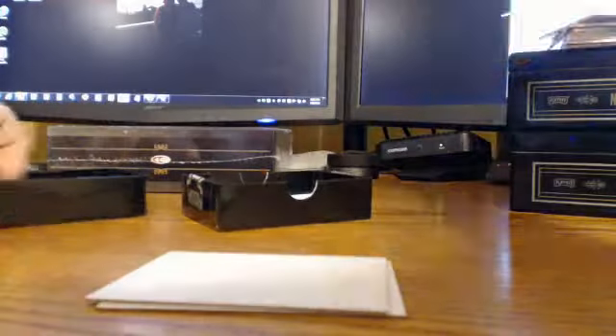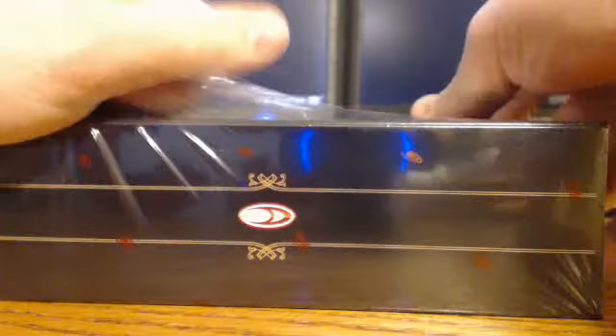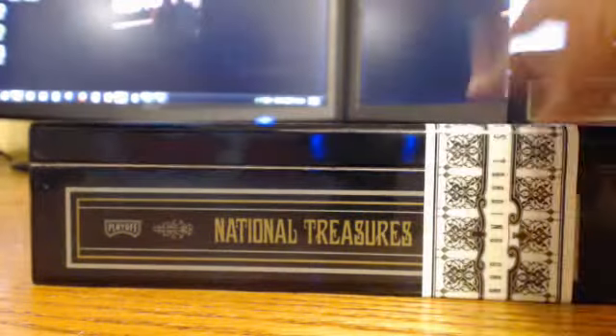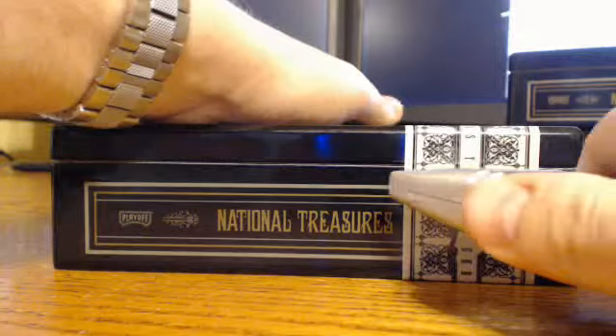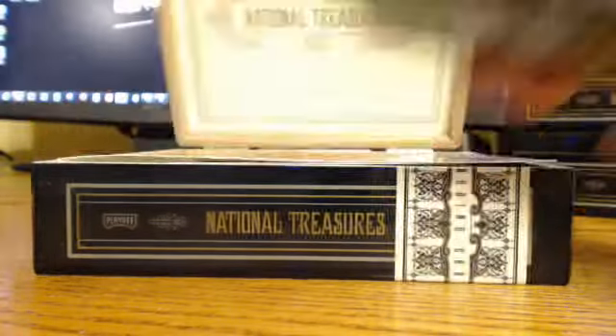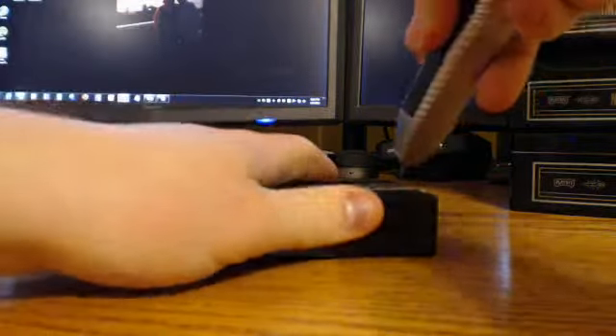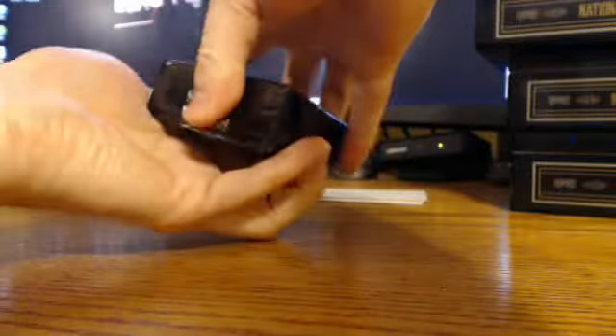Alright, down to our last box. Like I said, hopefully this will be our best one. Last time the top box was the best box, but this is only the second case I've ever opened, so I have no idea. Good luck to the Captain. Hey Jared, you got a Deshaun RPA, buddy. I won't say a monster, but you got a Deshaun RPA. It's a nice three-color patch. Come on Matty Ice. Something really sick here, come on. Alright, empty.